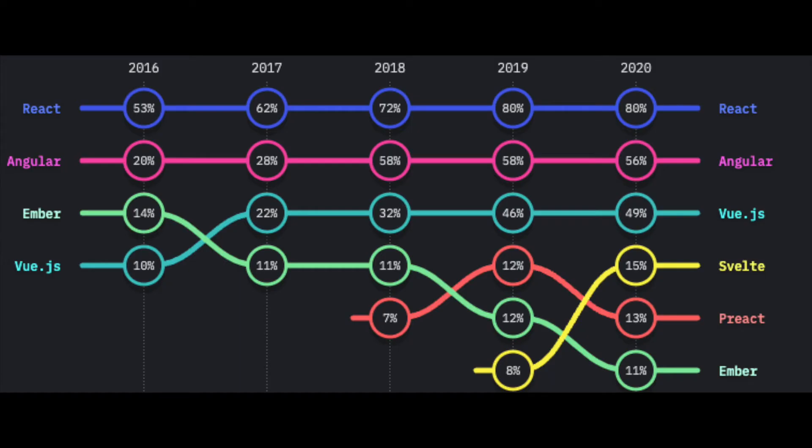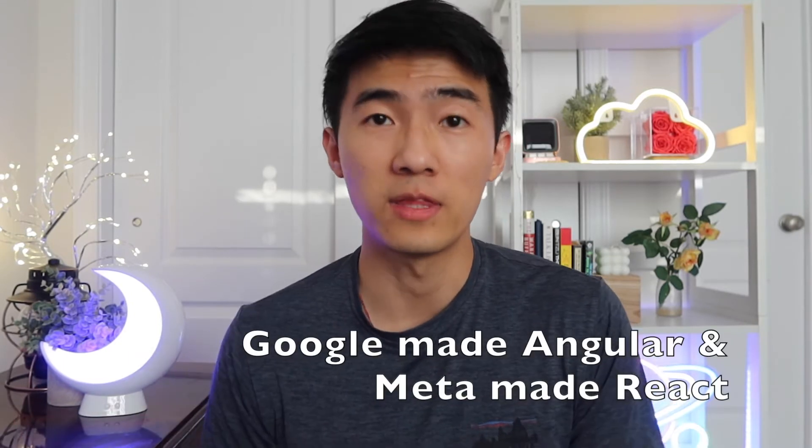A lot of bigger tech companies don't just use JavaScript or TypeScript by themselves. What most likely happens is they choose one popular framework, and the two most popular ones right now are definitely React and Angular. React and Angular — depending on your personal preference you can pick one over the other. It's really hard to tell which tech companies use which one until you join, but the structure is actually very similar.